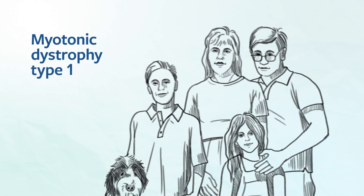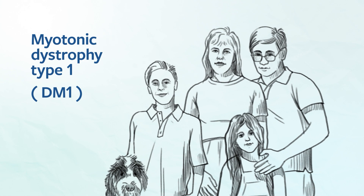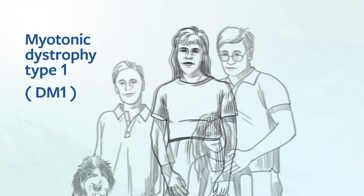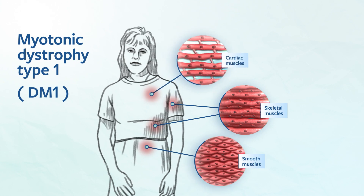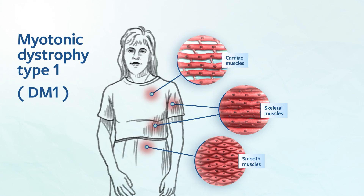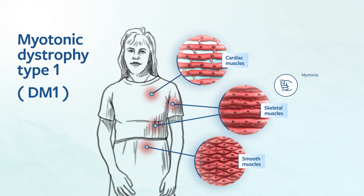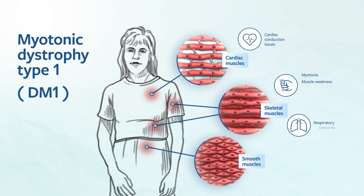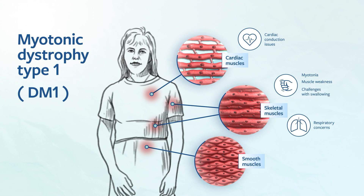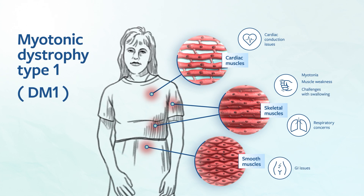Myotonic dystrophy type 1, or DM1, is a hereditary neuromuscular disorder that affects skeletal, smooth, and cardiac muscles, leading to symptoms such as myotonia, muscle weakness, cardiac conduction issues, respiratory concerns, challenges with swallowing, and gastrointestinal issues.